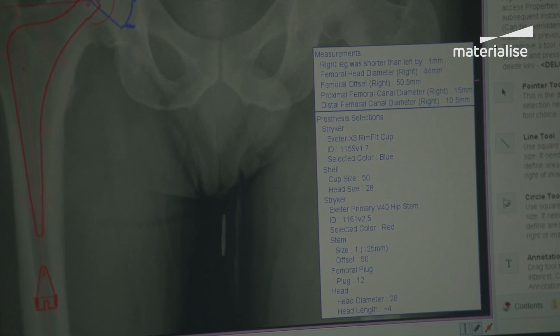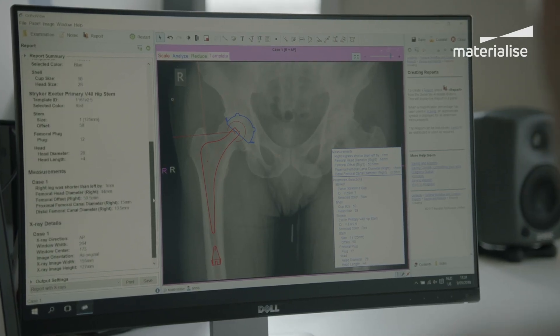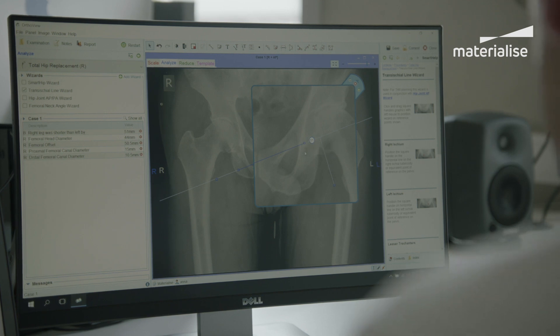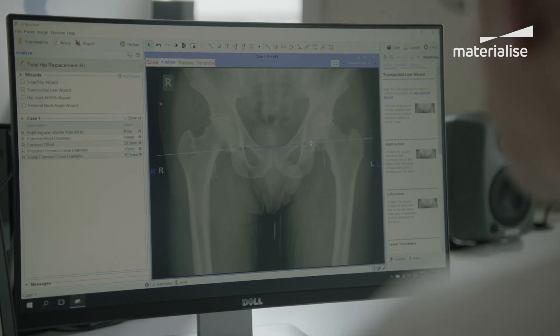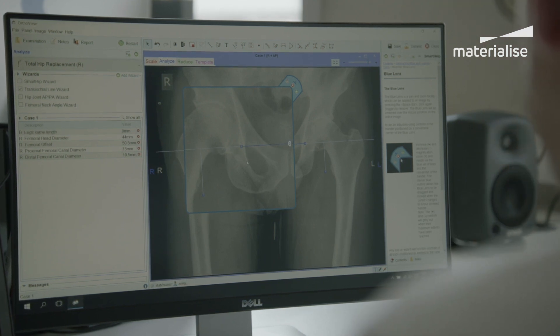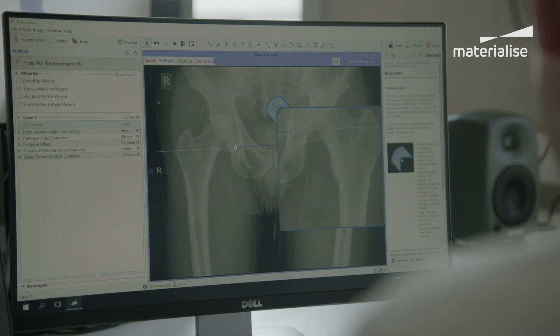A bigger picture for the hospital is in terms of risk management. The fact that every single hip replacement I perform is planned digitally means the chances of common complications such as dislocation and leg length discrepancy are reduced. It means the risk of complications producing a complaint from the patient is also lowered. Because I use the digital plan in the consent process, the patient can see that I've considered potential problems and I'm trying to reduce the risk of those, and that communication means complaints are much less likely to occur.